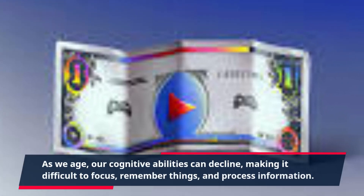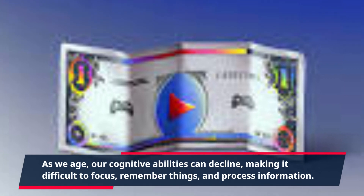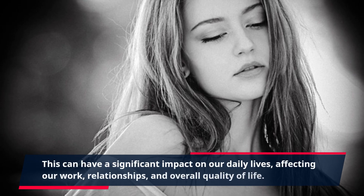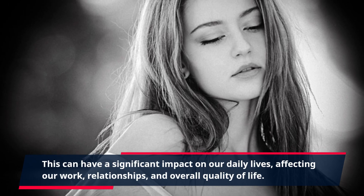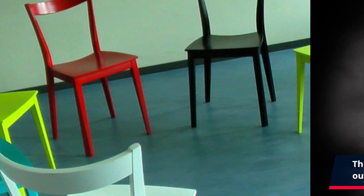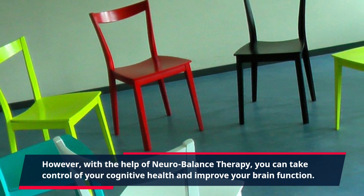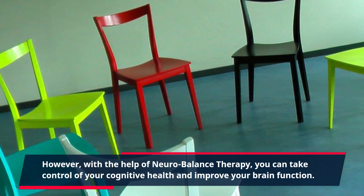As we age, our cognitive abilities can decline, making it difficult to focus, remember things, and process information. This can have a significant impact on our daily lives, affecting our work, relationships, and overall quality of life. However, with the help of neurobalance therapy, you can take control of your cognitive health and improve your brain function.